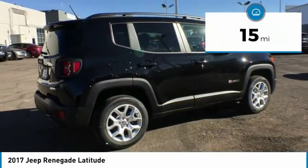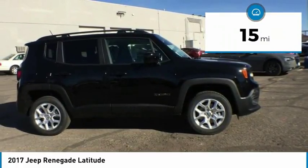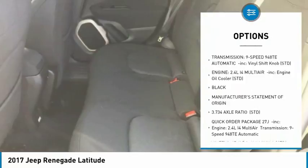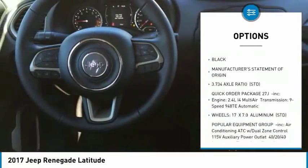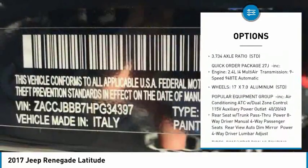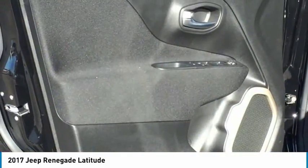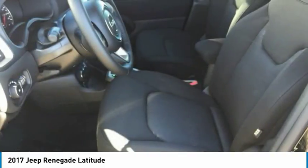This vehicle has less than 100 miles. Here are some of this vehicle's great options: keyless entry, anti-lock braking system, steering wheel audio controls, Bluetooth, leather-wrapped steering wheel, power steering, adjustable steering wheel, four-wheel drive, keyless start, and cruise control.